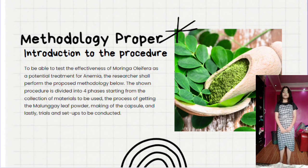For the methodology proper: To be able to test the effectiveness of malunggay as a potential treatment for anemia, the researcher shall perform the proposed methodology below. The procedure is divided into four phases, starting from the collection of materials, the process of getting the malunggay leaf powder, making of the capsule, and lastly, trials and setups to be conducted.